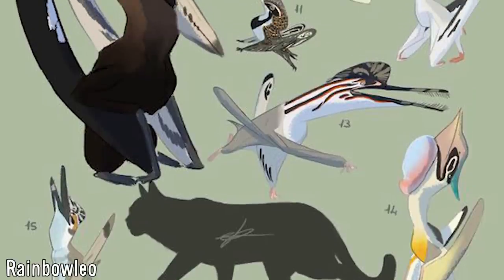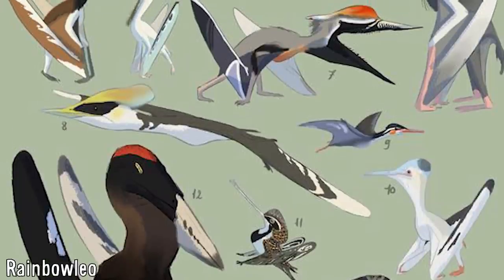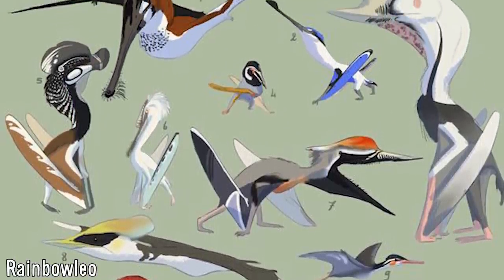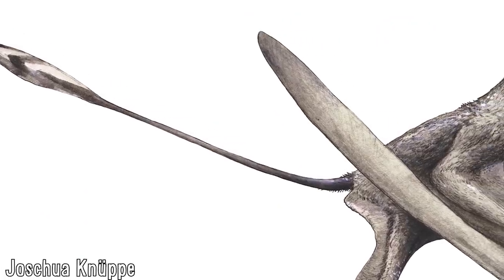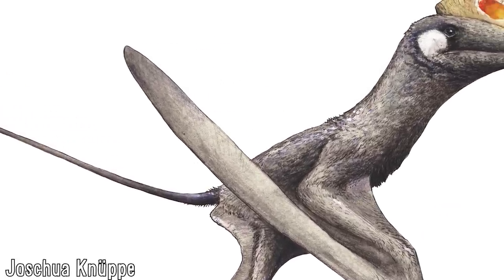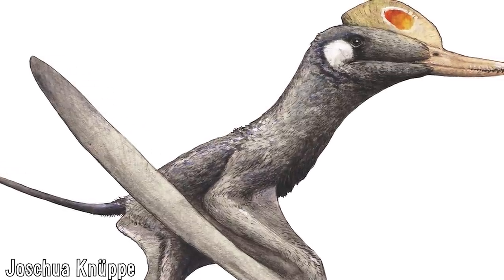With this discovery, pterosaurs — and in particular Darwinopterans — continue to provide unexpected and invaluable information on the evolutionary history of pterosaurs and now also on the history of arboreal communities. This unique clade seems to have experienced an evolutionary trajectory richer than initially thought, and are much more than just an evolutionary step towards more advanced pterodactyloids.